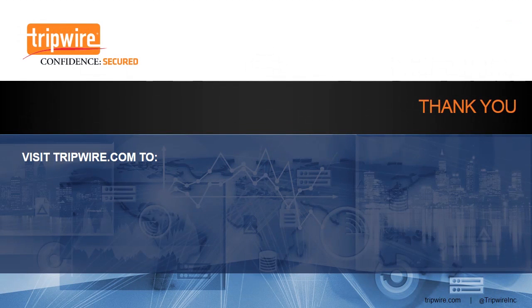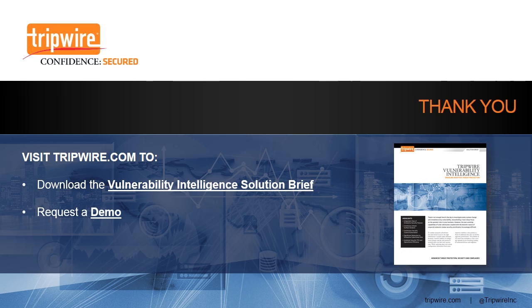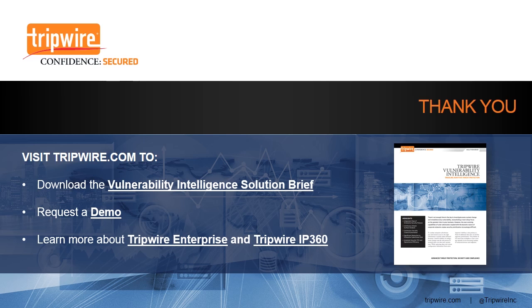For more information, visit Tripwire.com to download the Vulnerability Intelligence Solution Brief, request a demonstration of adaptive threat protection, and learn more about Tripwire Enterprise and Tripwire IP360.